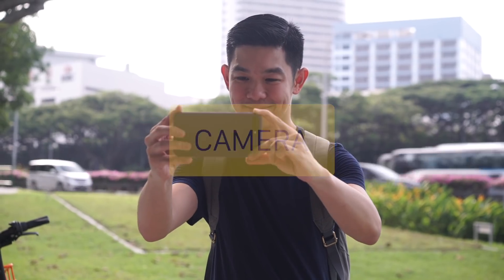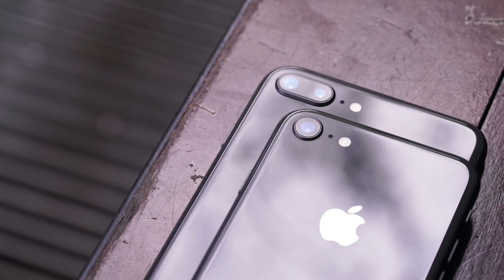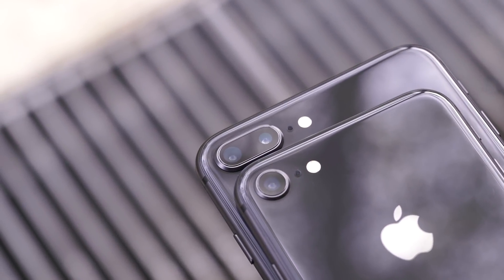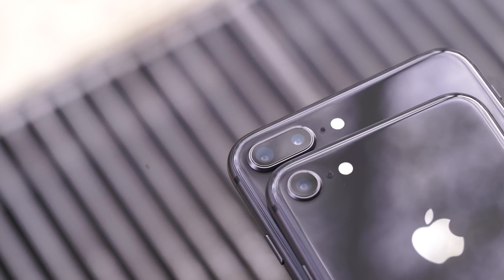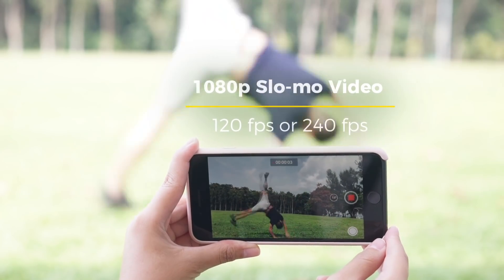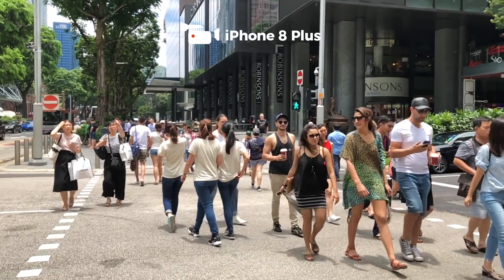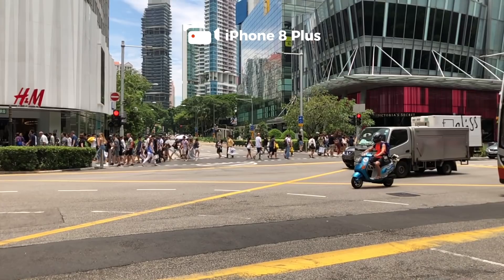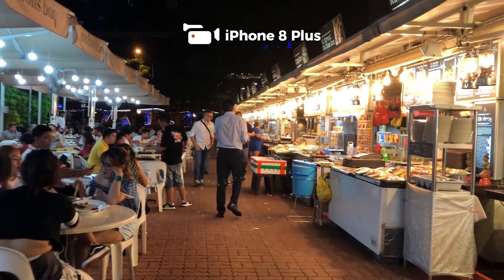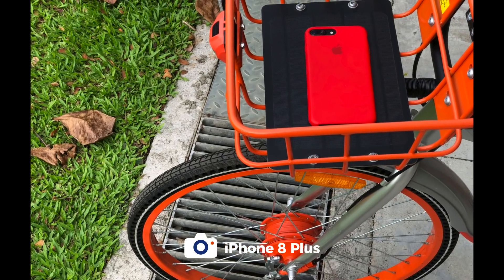Where the iPhone 8 really shines is its updated camera. Just recently, DxOMark gave the iPhone 8 and 8 Plus its highest scores ever, beating out former co-champs the original Google Pixel and the HTC U11. While megapixels didn't change, the iPhone 8 and 8 Plus have larger image sensors, which is always a great thing when it comes to image quality. Among other improvements include hardware-based noise reduction and what Apple claims to be the best video capturing device in the business. Take a look at this video montage, and now photo samples we took around Singapore, both during the day and at night.